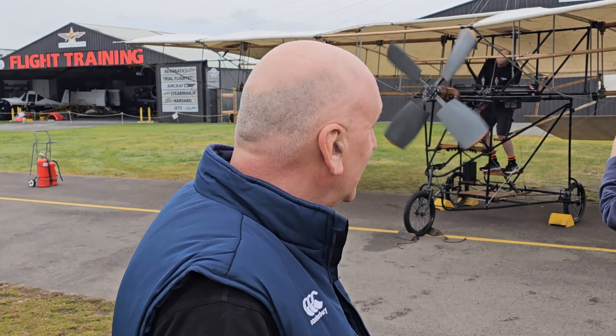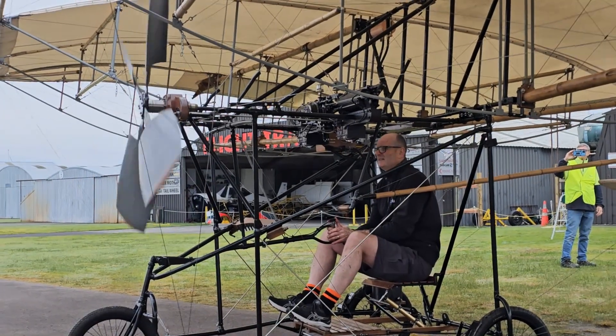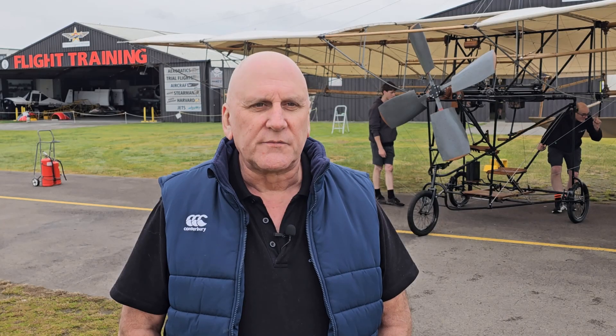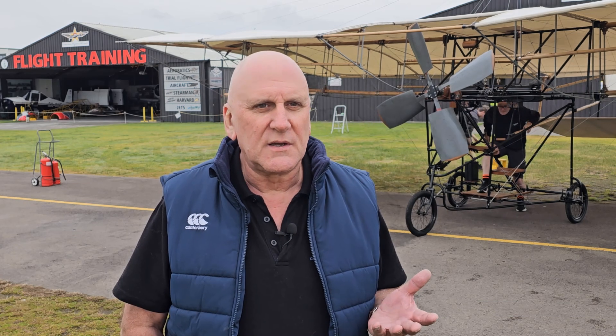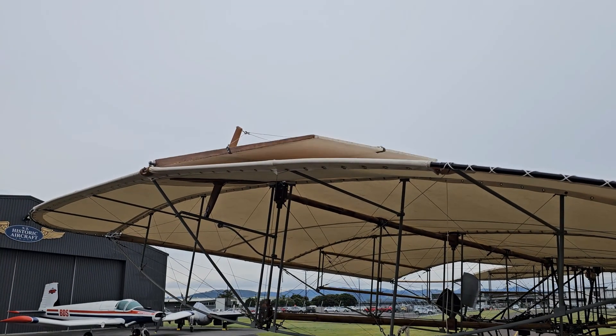After several attempts, there she goes. Classic Flyers now have the opportunity to display and tell the story about Ivan and his family's Pearce monoplane replica, which Ivan and Joseph have just started behind us, as you've probably noticed.